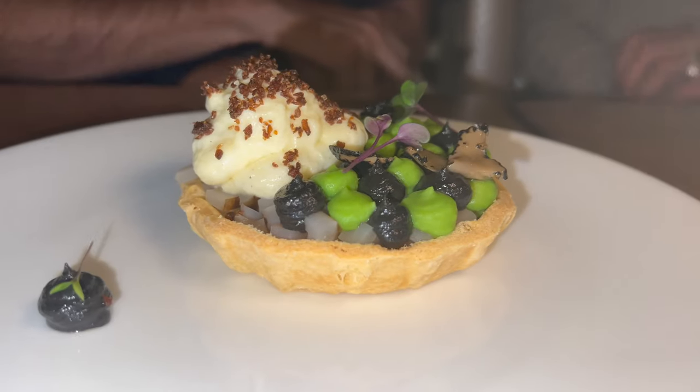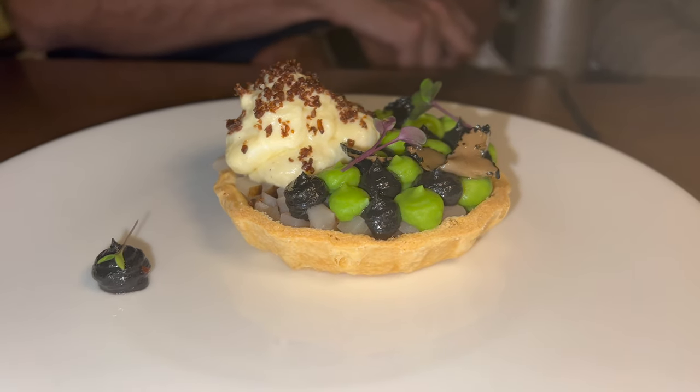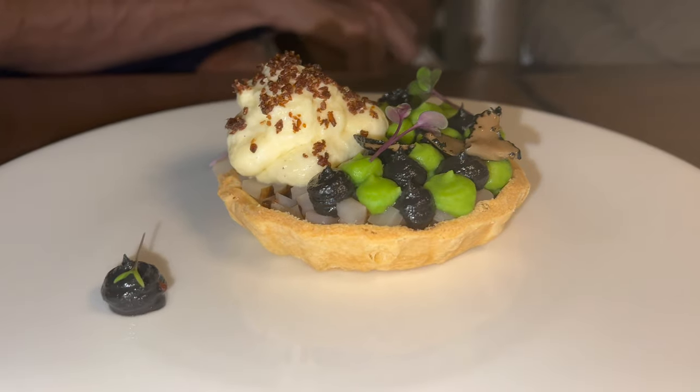The last starter we tried was the Jerusalem tart with homemade cheddar cheese cream, truffle purée, and slices of truffle.